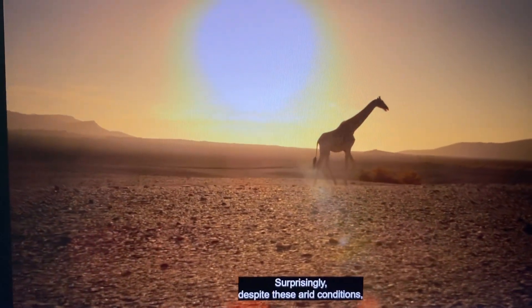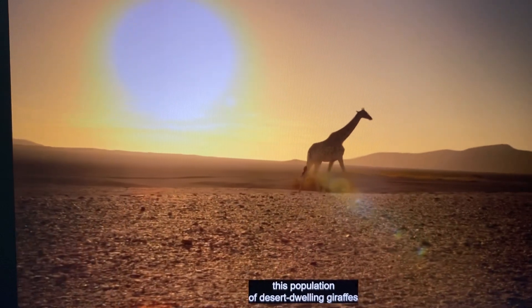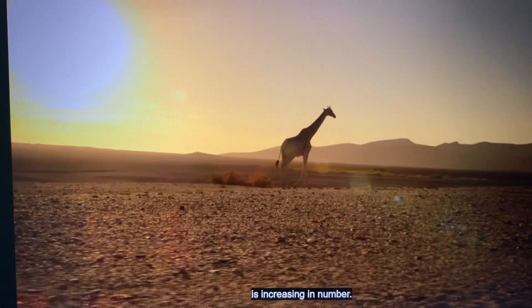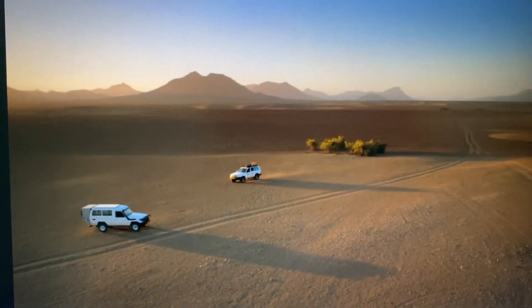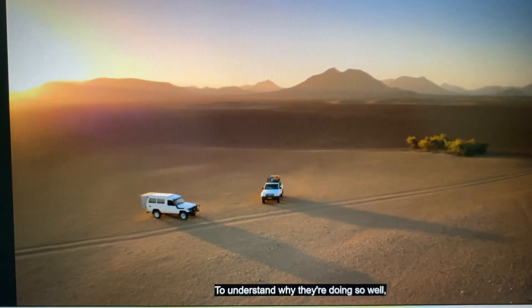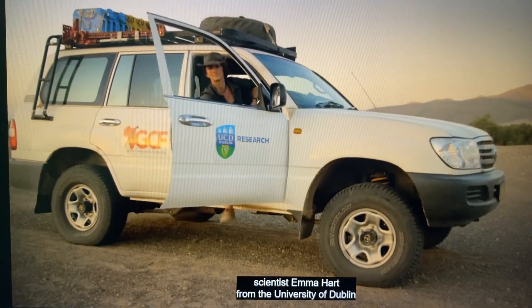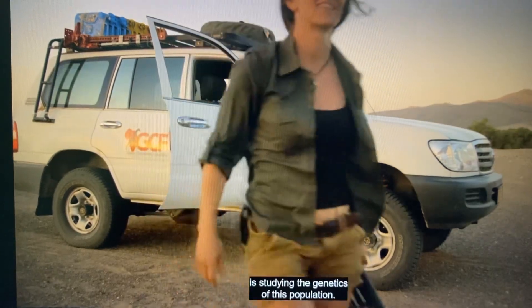Surprisingly, despite these arid conditions, this population of desert-dwelling giraffes is increasing in number. To understand why they're doing so well, scientist Emma Hart from the University of Dublin is studying the genetics of this population.